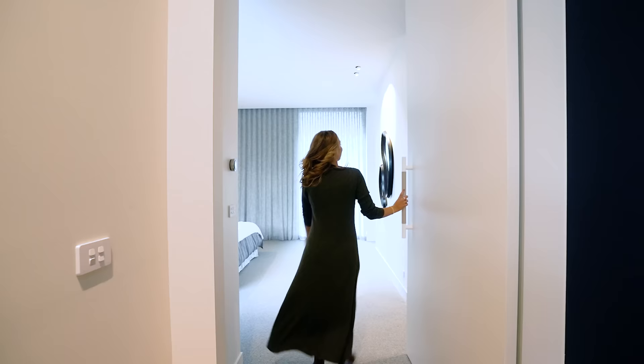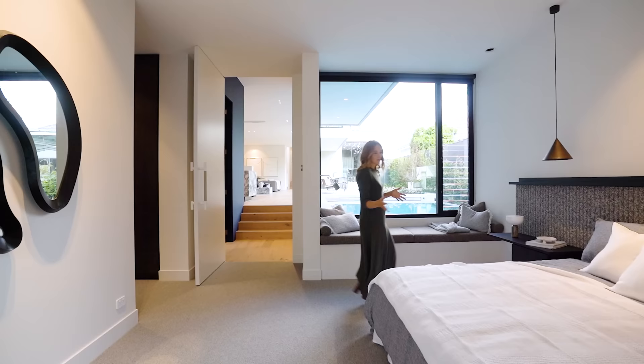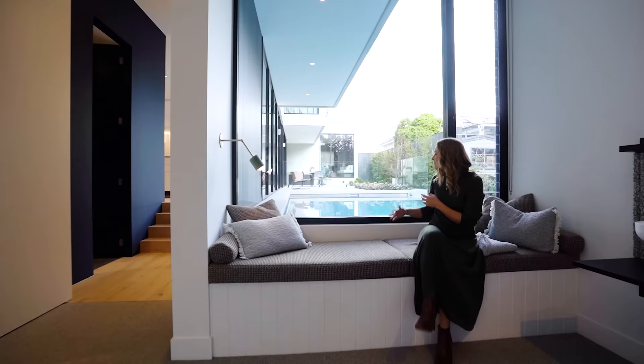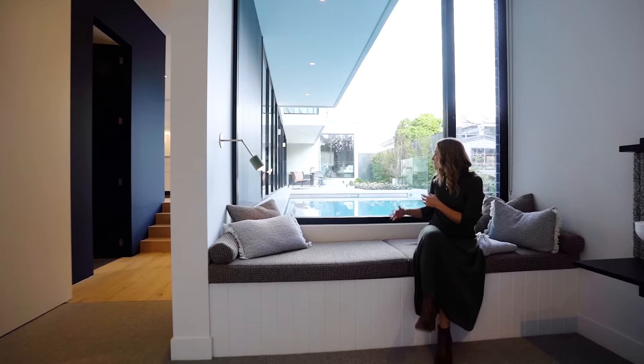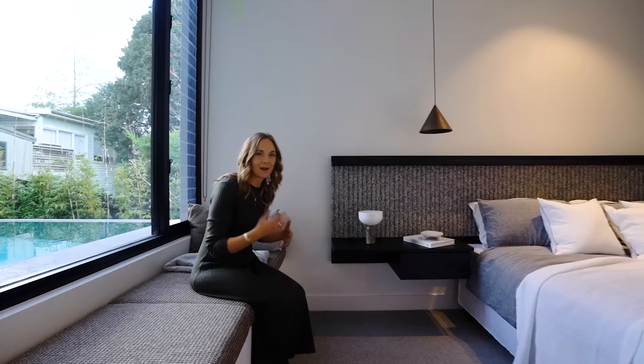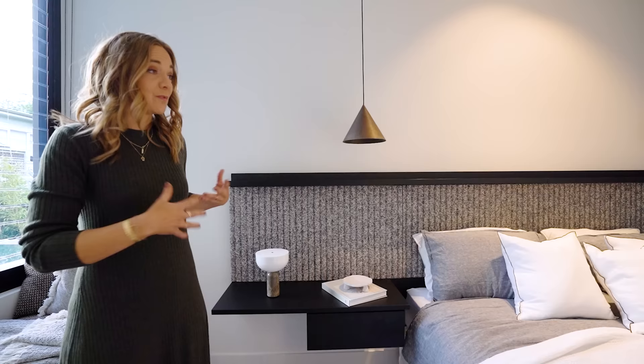Through here we have our master. So this is on another sunken lower level - it is essentially sunken to the pool. You have this great seating area here with different fabric upholstery as well. This is quite a moment, being able to sit here and be eyeline with that pool. It's really quite special and very relaxing. I like the way it's set back from the rest of the home. The fabric is continued here in this wonderful bed head, which is very generous and very wide.